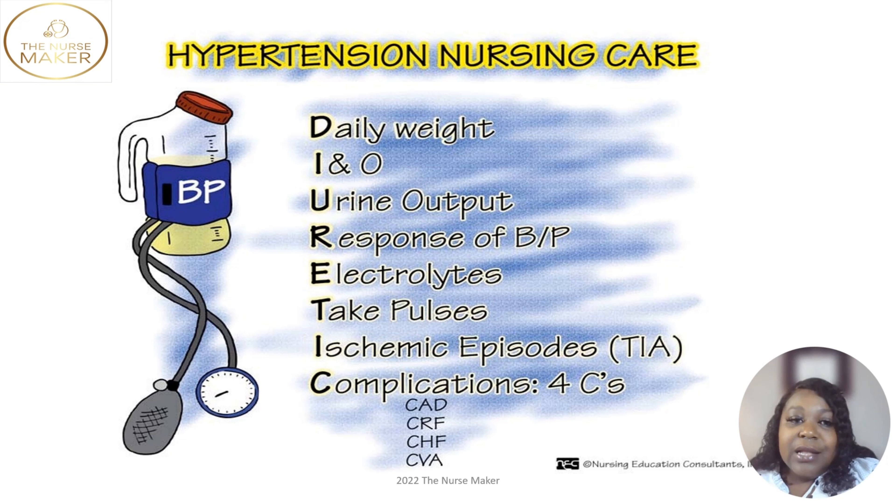The complications are the four C's. If you have high blood pressure, you are at risk for coronary artery disease, which is related to high cholesterol. You're also at risk for chronic renal failure, as your kidneys may shut down from the pressure in the vessels. Congestive heart failure is another complication, and then CVA — a cerebrovascular accident, which is a stroke. Not to mention headaches and vision loss from all the pressure.